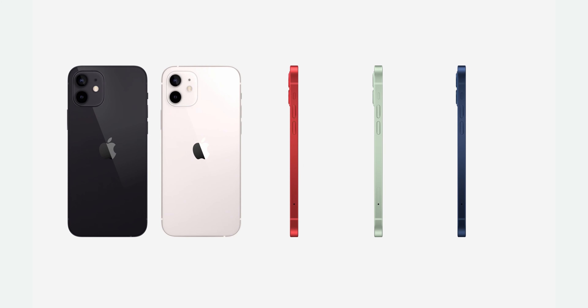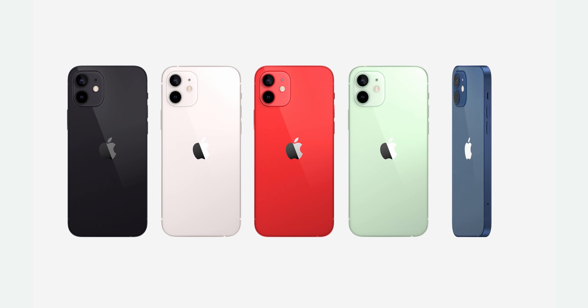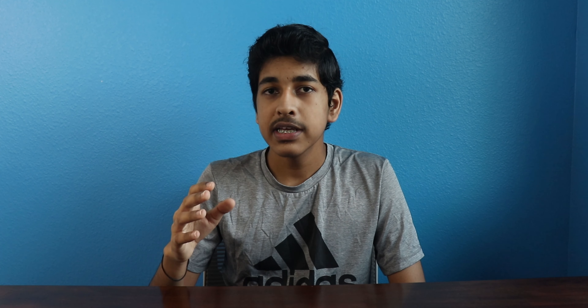The phone itself comes in two different sizes: the standard 6.1-inch iPhone 12, and the iPhone 12 mini, which is 5.4 inches. Mini is actually a pretty popular name in Apple devices these days, like the iPad mini, Mac mini, the HomePod mini, and now the iPhone 12 mini.